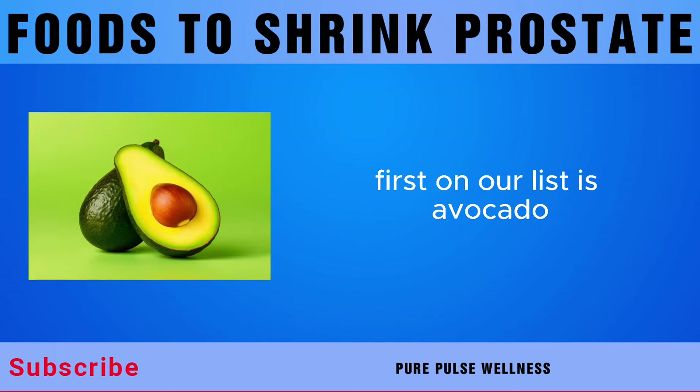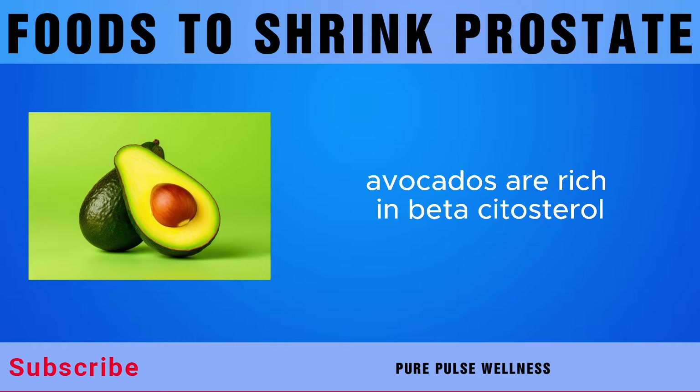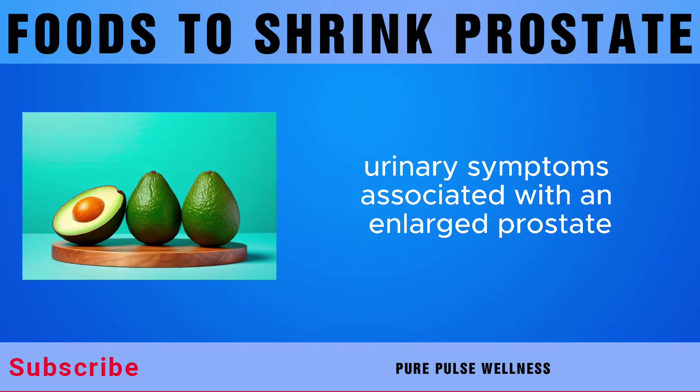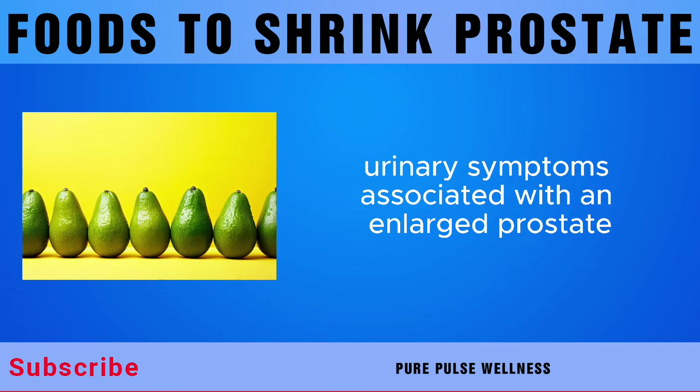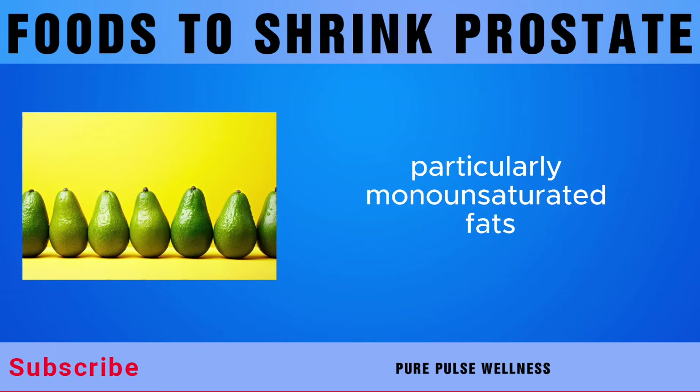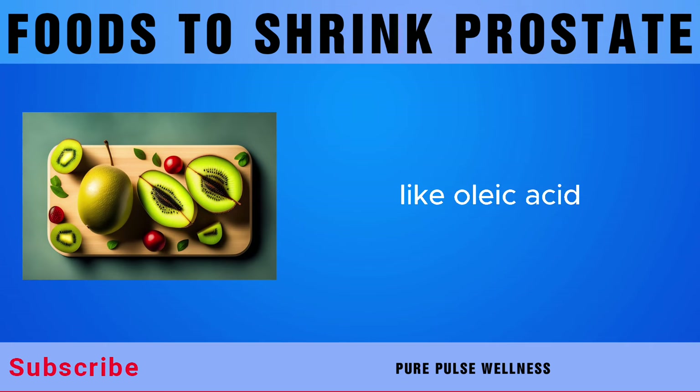First on our list is avocado. Avocados are rich in beta-sitosterol, a plant sterol known for its ability to alleviate urinary symptoms associated with an enlarged prostate. Avocados are also a fantastic source of healthy fats, particularly monounsaturated fats like oleic acid.